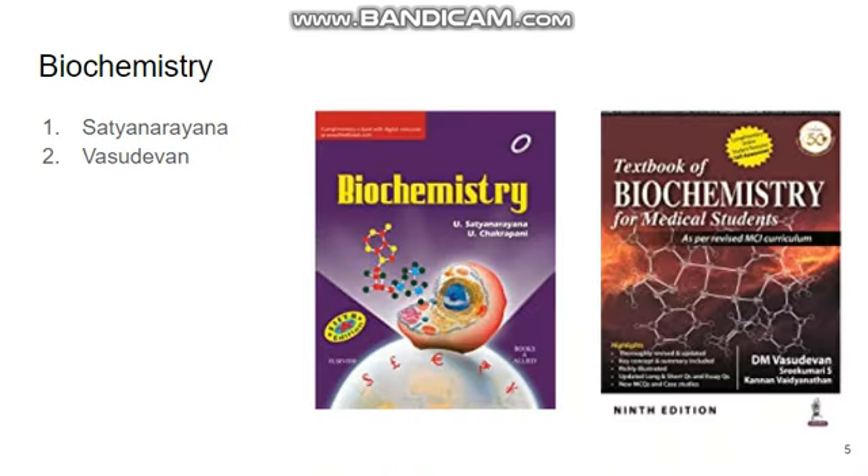For biochemistry, you can go for either Satya Narayana or D.M. Vasudevan's book. Both books are equally good and will be beneficial to you.